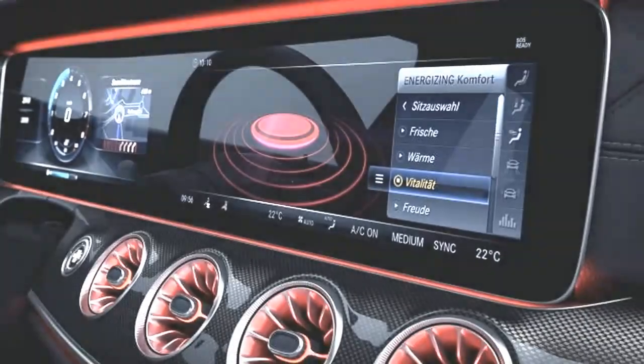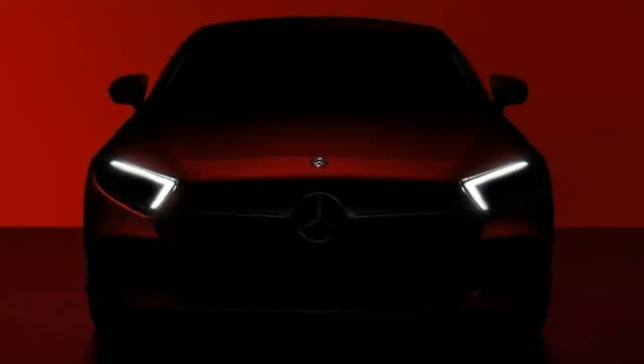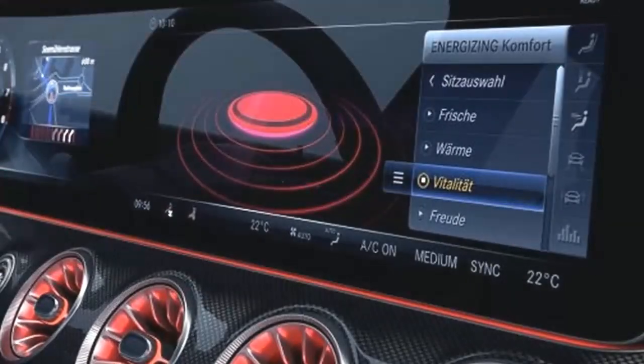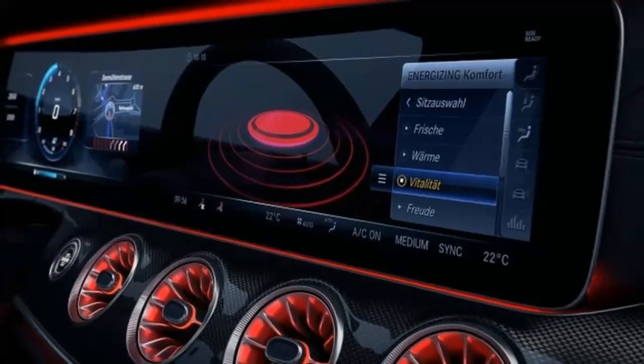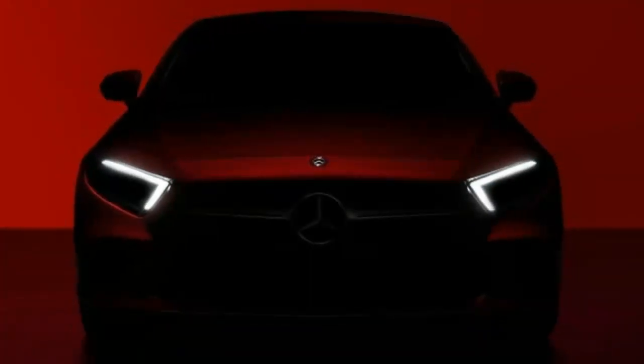One shows the front end shrouded in darkness, and the other gives a glimpse of the CLS's cabin. The first image doesn't give us much information, but we get a sense of the shape of the front end. It's a low-slung vehicle, and it borrows the new grille shape we've been seeing on other cars from Mercedes, with an oversized emblem front and center.